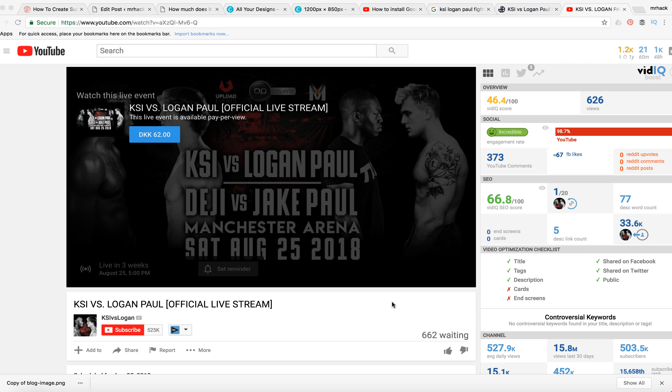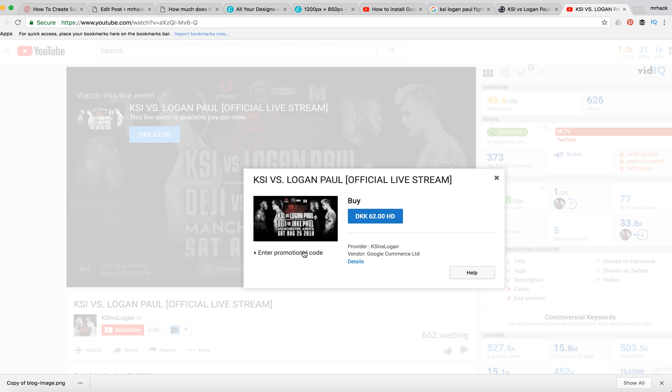Right now I'm in Denmark so the pricing shows in Danish currency, but basically you just need to go to this page. There may be some promotional codes available, so look for updates, and then you just need to go here.